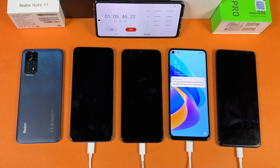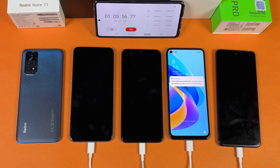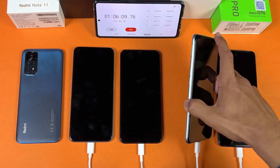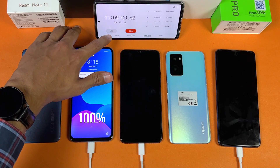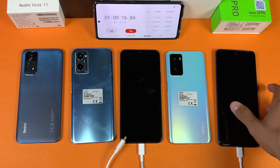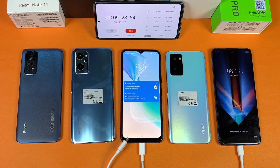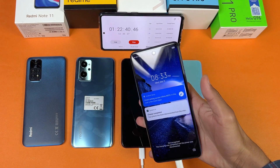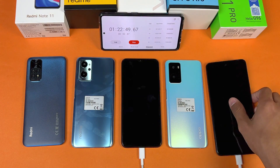The Oppo A76 hits 100% fully charged in 1 hour and 5 minutes — showing ultra fast charging 100%. The Realme 9i is at 98% at that moment. Shortly after, the Realme 9i hits 100% fully charged in 1 hour and 9 minutes. Now waiting for the Infinix Note 11 Pro, which is at 94%, while the Vivo is at 71%. The Infinix Note 11 Pro hits 100% fully charged in 1 hour and 22 minutes.